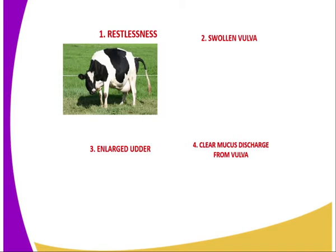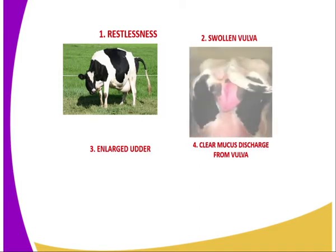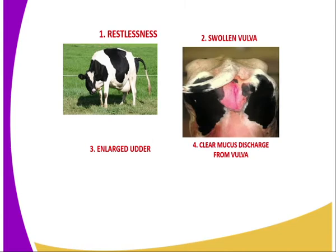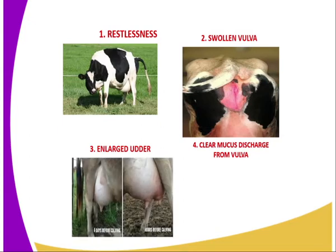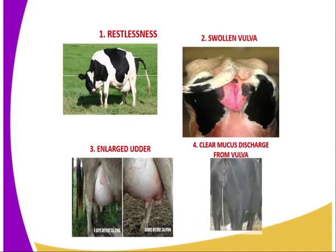Then we have a swollen vulva. You can see in the image there — the vulva swells and becomes red. Then we have number three, enlarged udder. Here, the udder becomes very big, and also the milk veins become prominent. And the teats, you can see, they are also big.